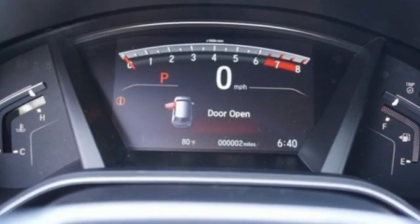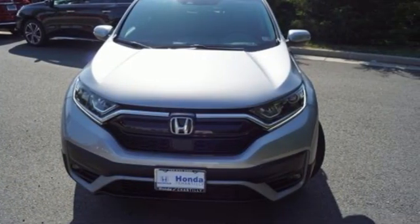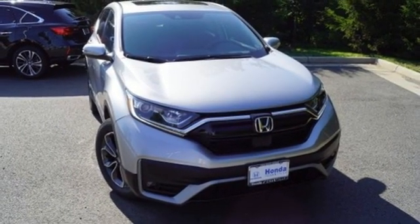Honda has a world renowned reputation for reliability. They say a journey begins with one step — in this case, it begins with a test drive. Start your next adventure today.